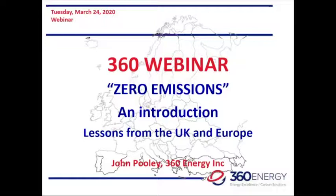The webinar today is going to be presented by John Pooley, Vice President of Program Development at 360 Energy. He is based in the UK, has his own consultancy, and has done a great deal of work with the Carbon Trust and carbon management in general in both the UK and the European Union.